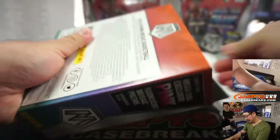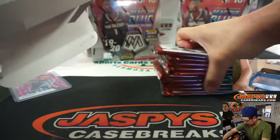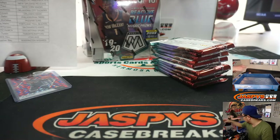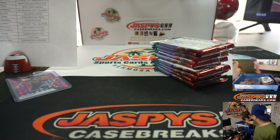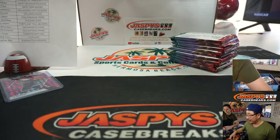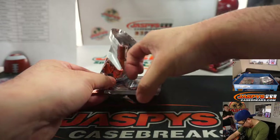Nick Cam? You can see the Nick Cam right here — we are well socially distanced. He will be helping us rip these boxes open so that we can make this break go a little bit faster.